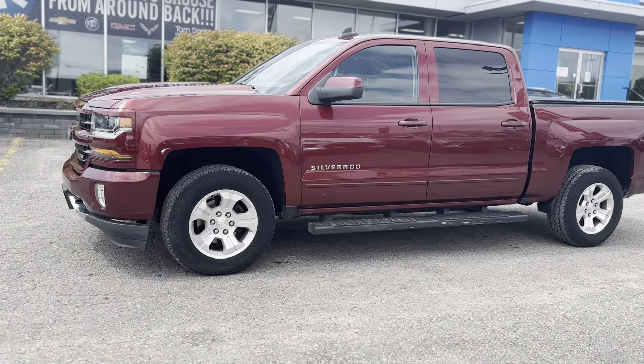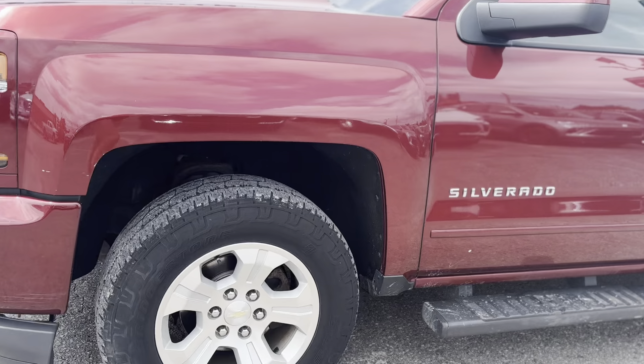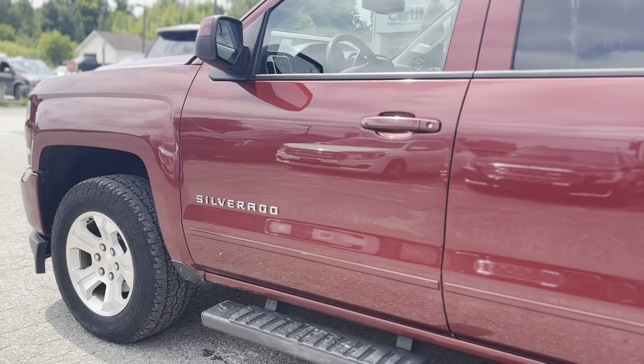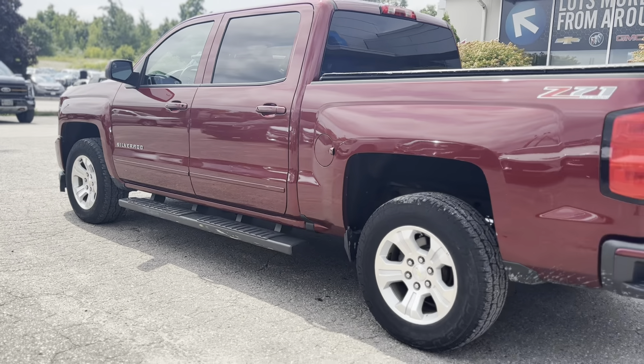Experience the perfect blend of rugged power and refined comfort with the 2016 Chevrolet Silverado 1500 LT. This bold pickup is equipped with a powerful 5.3L V8 engine, ensuring robust performance whether you're hauling heavy loads or cruising the highway.